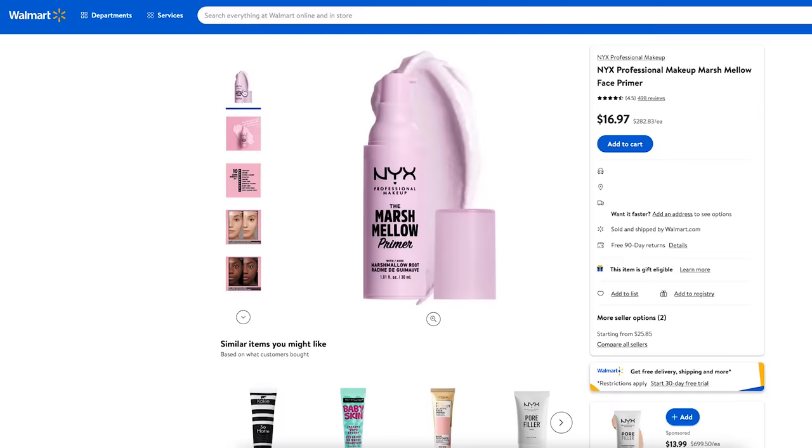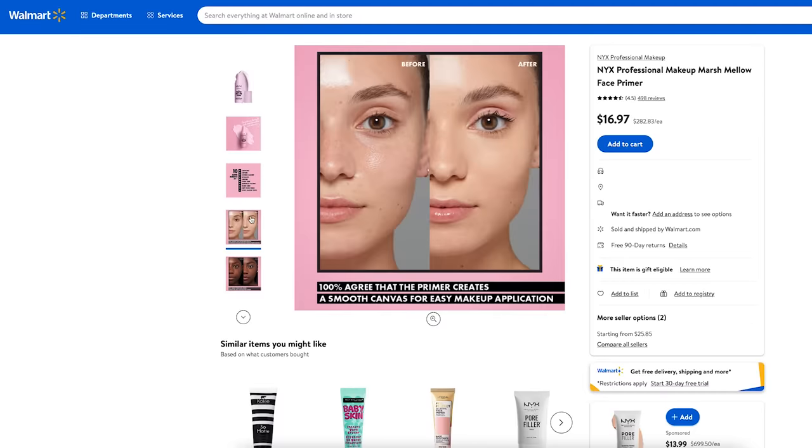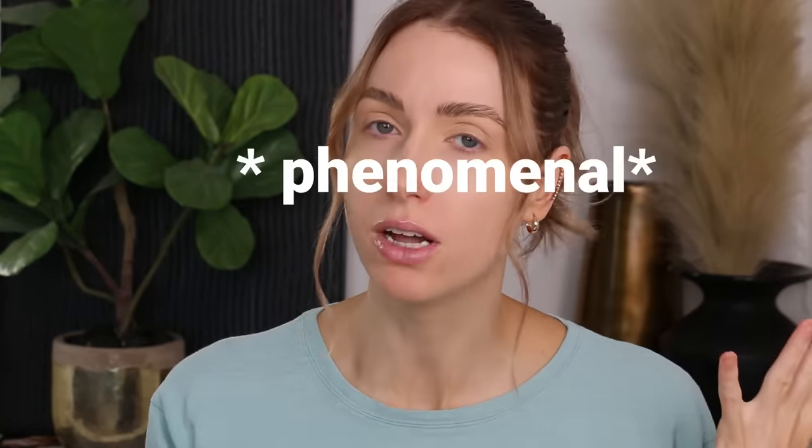Including but not limited to the NYX marshmallow primer. I mean, how many times have I talked about this? I think this is bottle four now. It does a fantastic job at not only keeping your makeup cemented to your face in the best way possible, and I have not found a foundation that this does not work with. Your skin looks phenomenal. Bonus hack: putting it under the eyes — great for concealer.